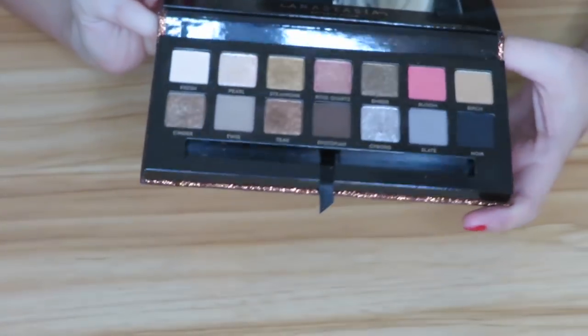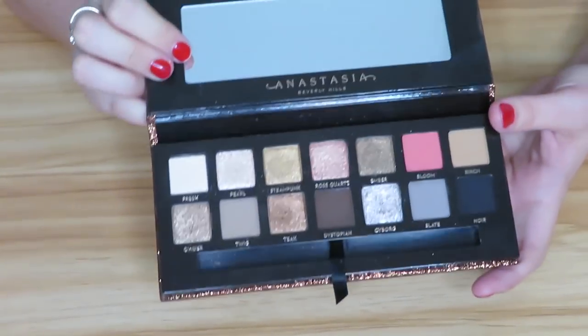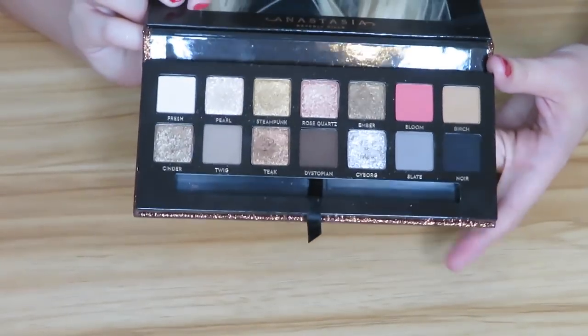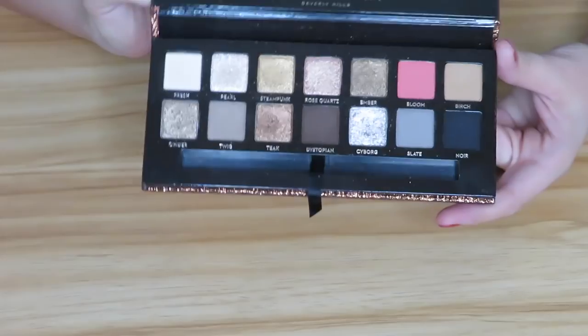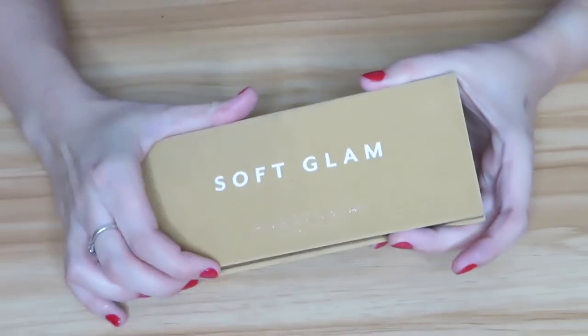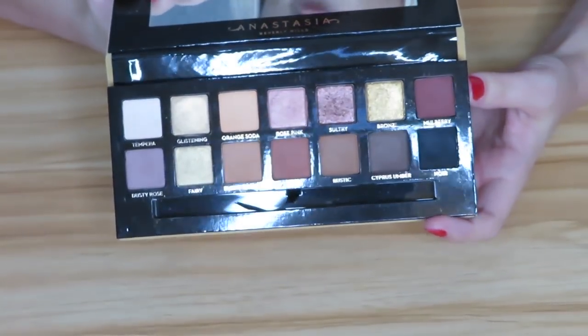Then we have the Anastasia Sultry palette, which is new to her collection, and I freaking love this. It's probably taken the number one spot for me as far as Anastasia palettes go — it's pretty much a toss-up between this, Soft Glam, and Modern Renaissance — but I really have been enjoying this and I can't wait to play with it more.